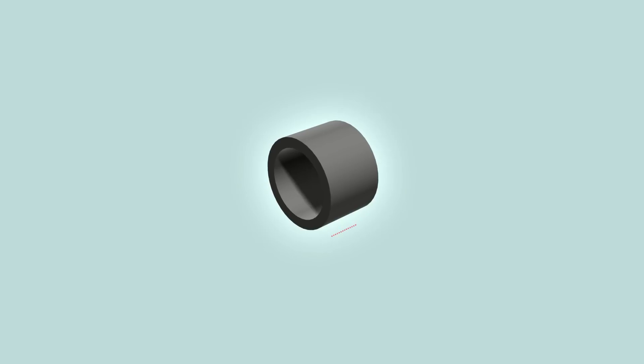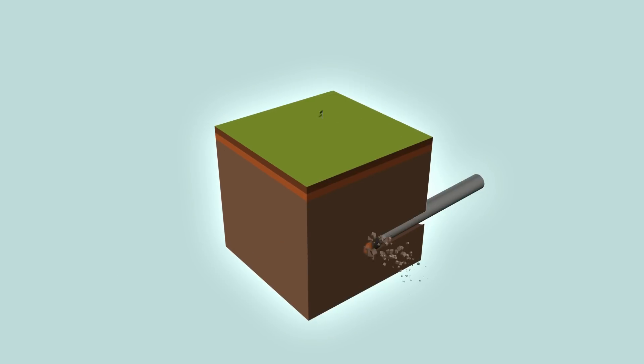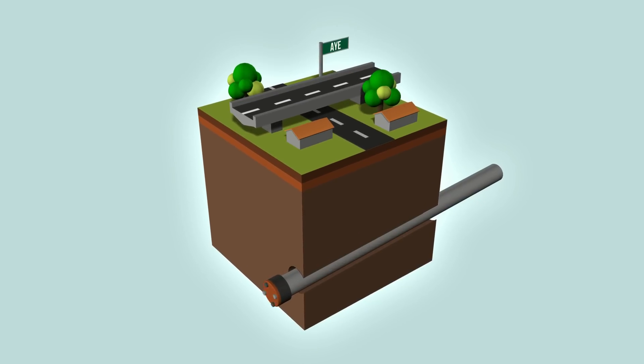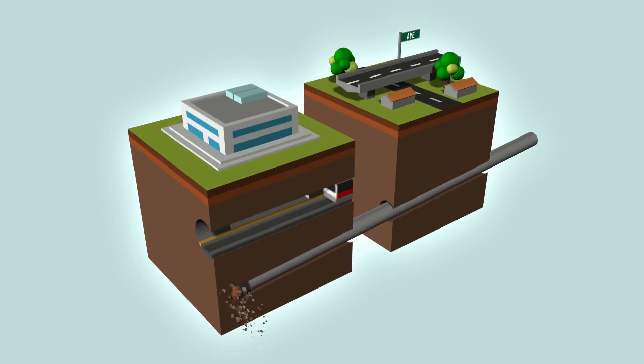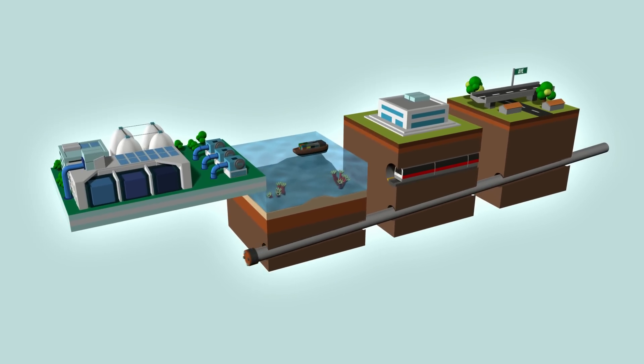The south tunnel, which ranges from 3 to 6 meters wide, will mainly run along the Ayer Rajah Expressway. Constructed with tunnel boring machines, the south tunnel lies deeper than some of the underground subway lines and even crosses beneath the seabed at Tuas Bay before reaching Tuas WRP.